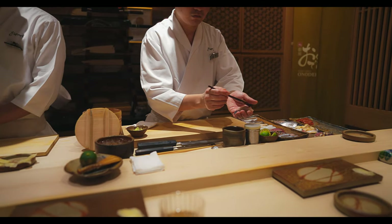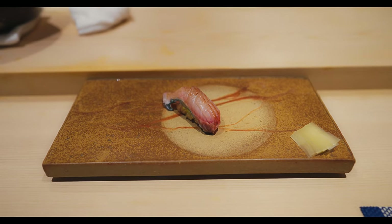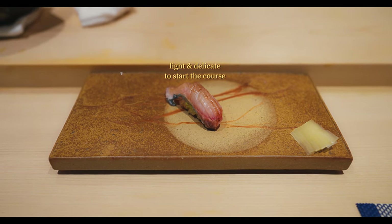And now for the sushi. First up is Stripe Jack, also known as White Trevally. It offers clean, balanced sweetness. The texture is soft, tender, and slightly sticky, which enhances the flavor and makes it linger longer on the palate.